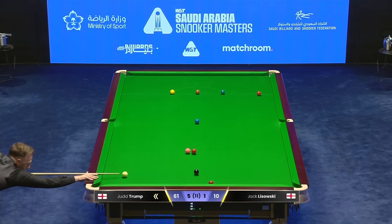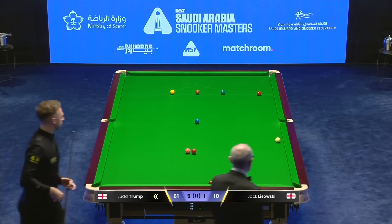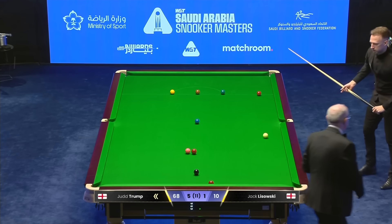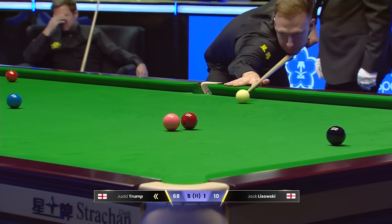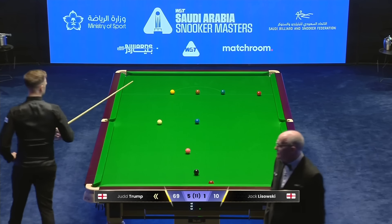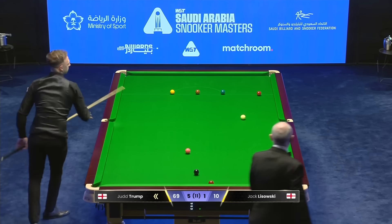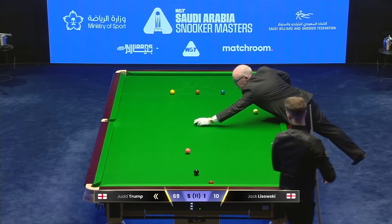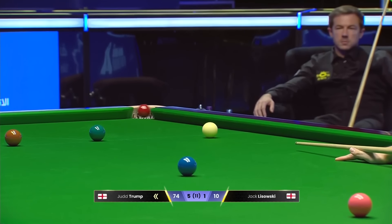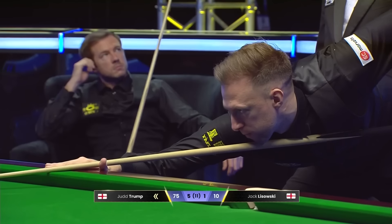It's a match ball this, and it's been a really accomplished performance from Judd Trump. Taking up where he left off in that second half of the match yesterday after being 4-0 down, he played quite superbly to come back and beat Wu Yuzhu. Looks in very, very good form. 66... 67. And there is enough on for the century he craves.